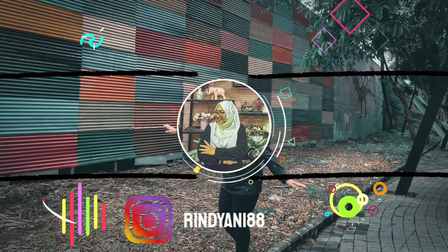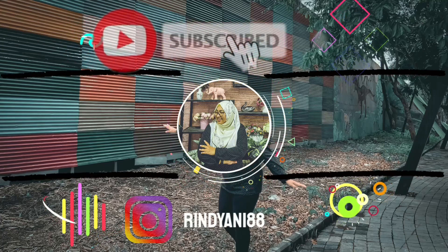Kurang lebih kayak gitu aja videonya. Terima kasih semuanya udah nonton. Jangan lupa di-like, di-komen, di-subscribe. Dadah, Assalamualaikum.